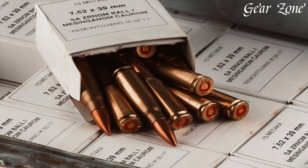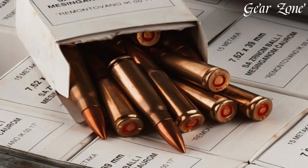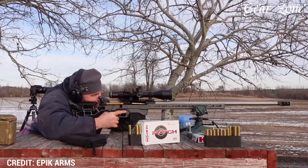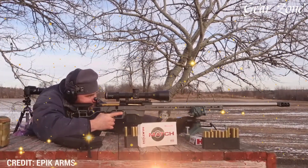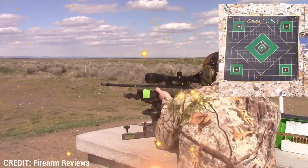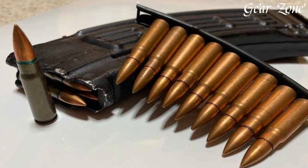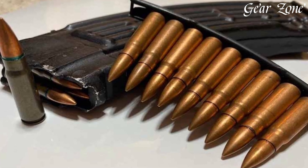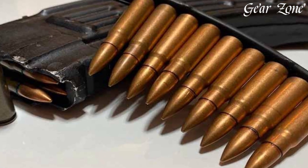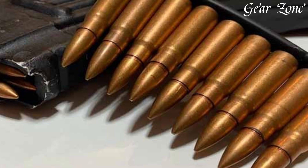Moving up the power scale, the 7.62x51mm NATO, also known as the .308 Winchester in the civilian market, is a full-power rifle cartridge developed in the 1950s for NATO military use and has become one of the most popular calibers for hunting, long-range shooting, and tactical applications. It typically fires 147 to 180 grain bullets at muzzle velocities between 2,600 and 2,800 feet per second, offering excellent ballistics, deep penetration, and consistent accuracy out to 800–1,000 yards.